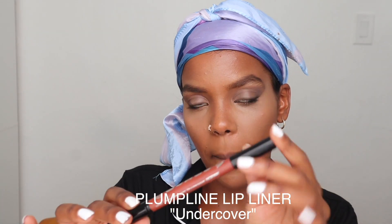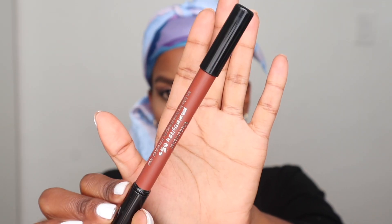Now we're getting to the star of this show — the lip. I'm going to start with the Plump Line lip liner from Boxum in the color Undercover. What I really like about these lip liners is that they're really creamy and pigmented, so you can use it just by itself or as a base. I'm going to use one lip liner as my base and another lip liner as the actual liner.